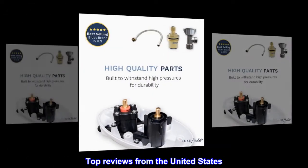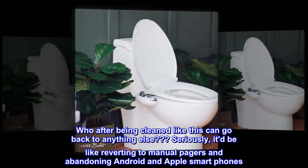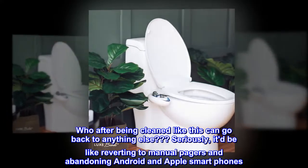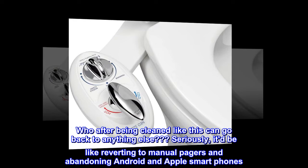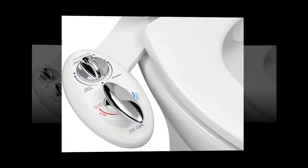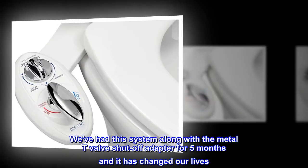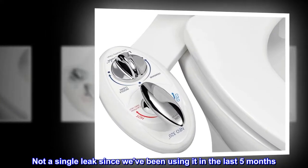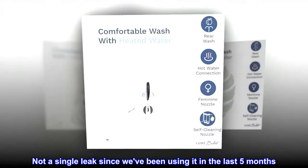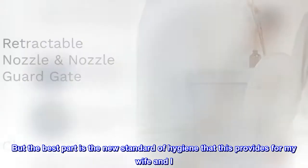Top reviews from the United States. A new standard of cleanliness. Who, after being cleaned like this, can go back to anything else? Seriously, it'd be like reverting to manual pagers and abandoning Android and Apple smartphones. We've had this system along with the metal T-valve shut-off adapter for 5 months and it has changed our lives. Not a single leak since we've been using it. But the best part is the new standard of hygiene that this provides for my wife and I.